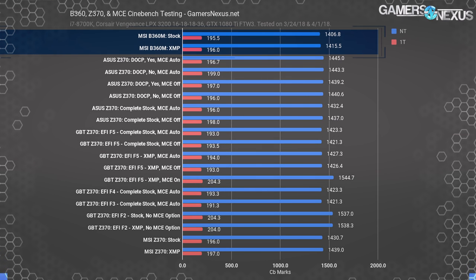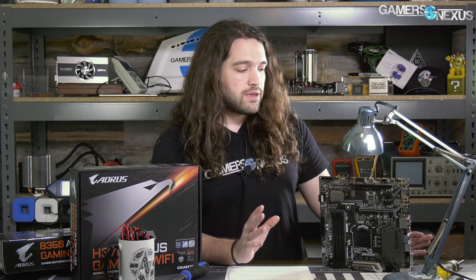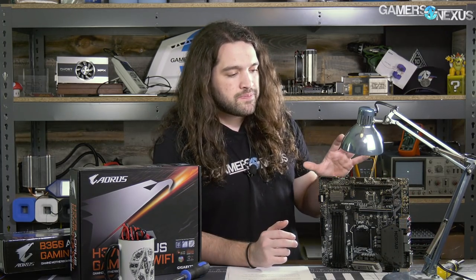As for why that happens, it's nothing to do with the chipset. The difference we're seeing — 10 to 20 points — between the B360 and Z370 boards is not the chipset. What it comes down to is memory timings and sub-timings. Motherboards take a lot of liberties here. The single biggest differentiator in motherboard performance, outside of VRM temperatures, overheating, and overclocking, is memory profiling.